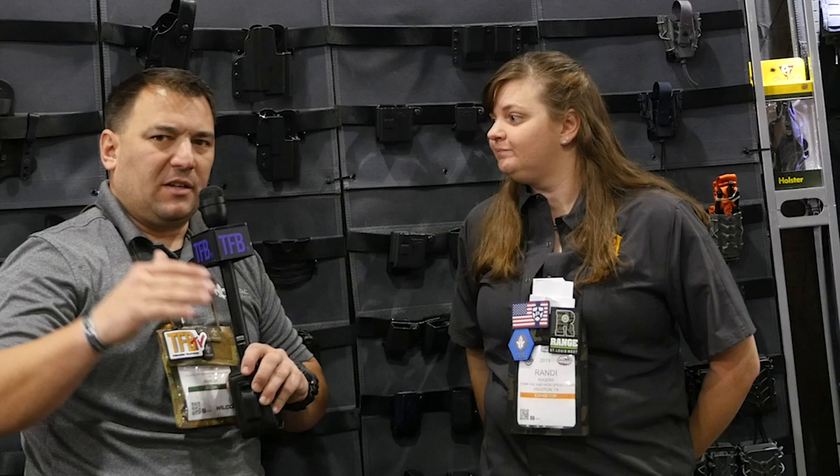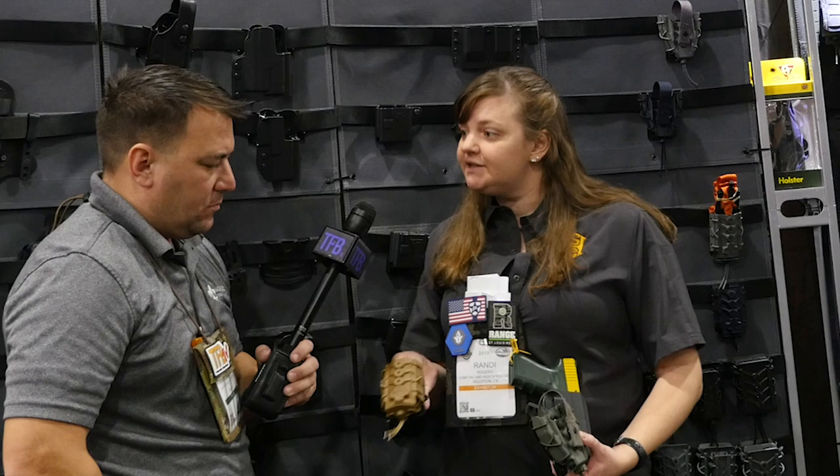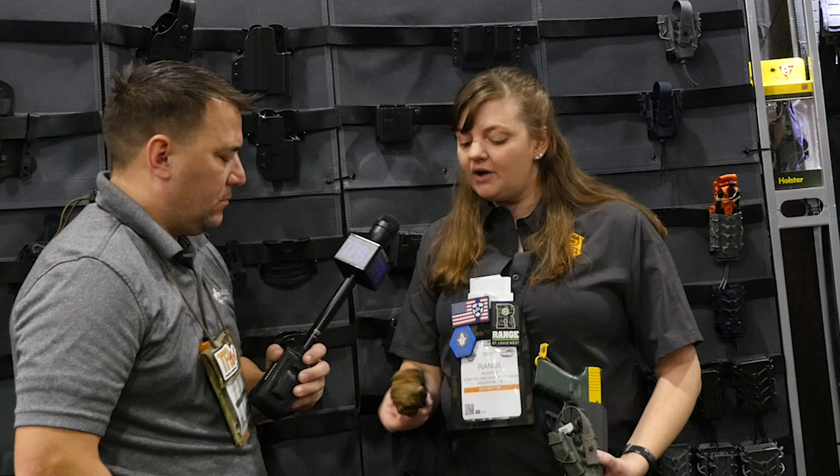We also came out with a tourniquet taco. This tourniquet taco combines the kydex that CompTech is really good at working with, as well as the shock cord design that High Speed Gear has perfected. This taco will fit just about every windlass tourniquet on the market — your SOF-T, all the versions of CAT, the new SOFTT-W. It's got those same clips on the back so you can put them on your belt or weave them through MOLLE.